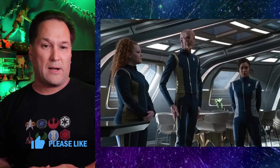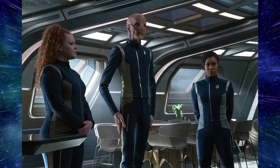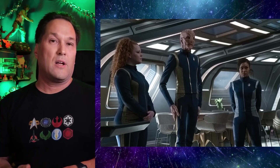First we've got a shot of Tilly, Saru, and Burnham in the ready room, probably going over a briefing about what they're facing. From the synopsis, it seems Burnham, Saru, and Culber will be on the away mission, with the rest of the crew back on the ship. Does this mean Tilly is going to be left in command of the Discovery?